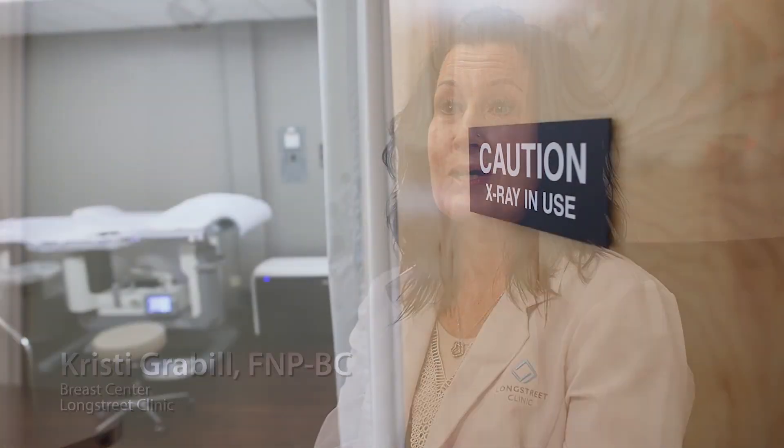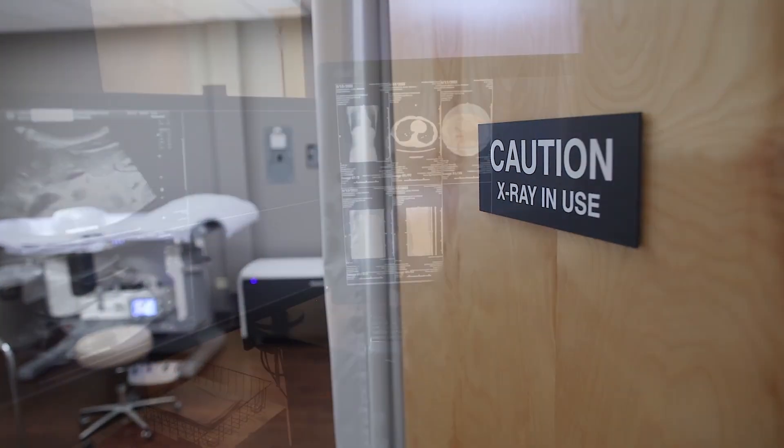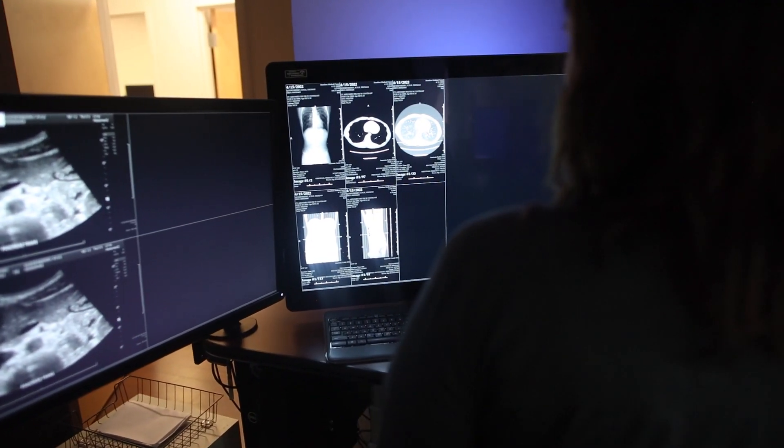A lot of patients do not realize they are at high risk, and that's where imaging comes in. Sometimes we're doing a lifetime risk score on patients who have grandparents, aunts, and first cousins that have had breast cancer and do not realize it's an increased risk for them. So we find those patients, walk them through the process, answer questions, provide education and reassurance that we've got them, we're watching them closely, and we're going to be with them throughout the whole process.